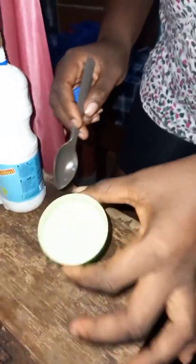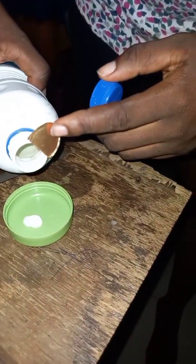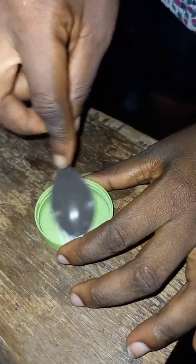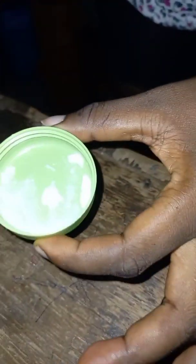The cream is original. Next I'm going to use Nivier. Okay, we got another original! You can see it didn't change color — it's still white.